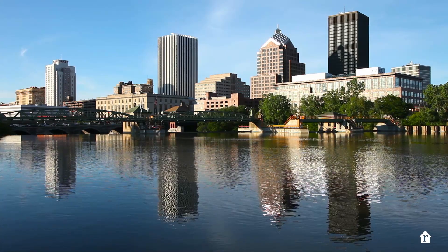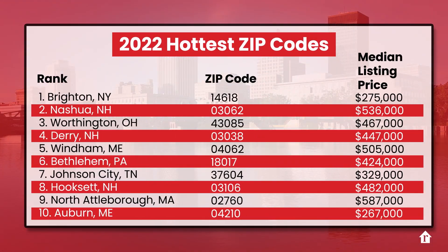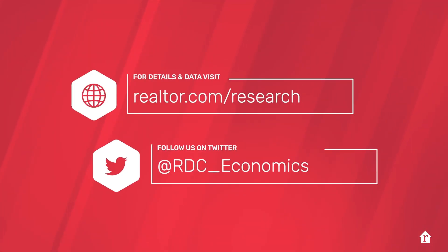And while nationwide the housing market is cooling, some local markets are still quite active. Our 2022 Hot Zip Codes report shows that zips in the Northeast, and particularly in historic New England, remain competitive, with homes selling quickly and attracting more shoppers than in other parts of the country. You'll find the details, a video deep dive on our Hot Zips, along with our housing data for download at Realtor.com/research, and follow us on Twitter for real-time updates.